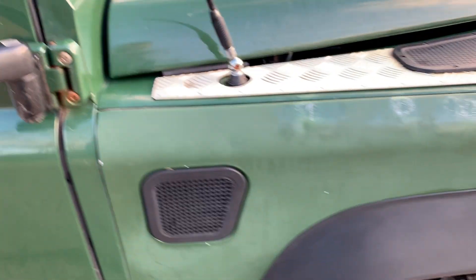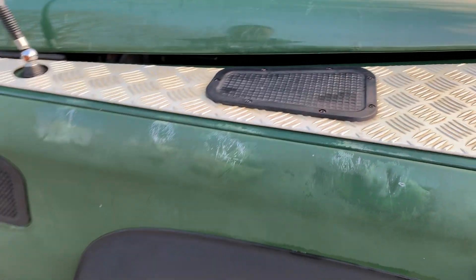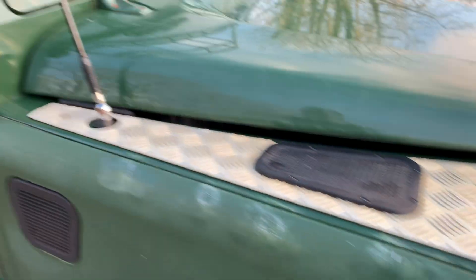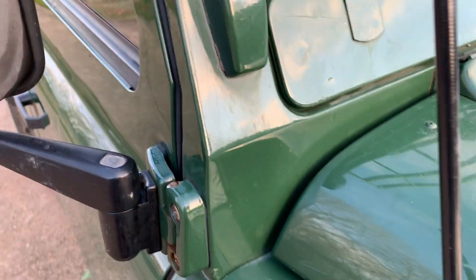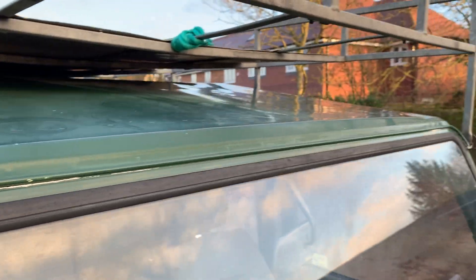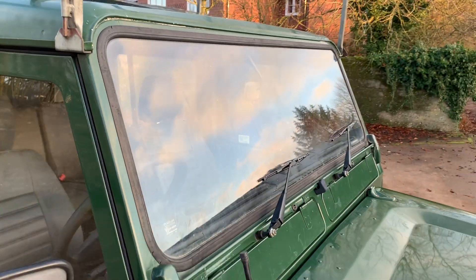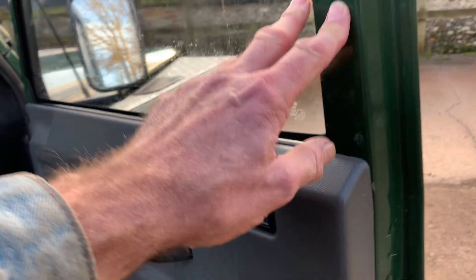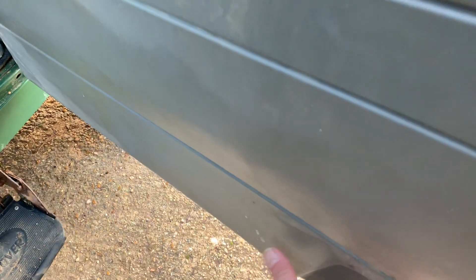The offside front door has a slight dink in the barrel side. The offside front wing is starting to lose its shine. There's a scuff on the corner. The structure is the important thing and the structure on this is superb. If the offside is anything like the nearside front, that one's fine as well.